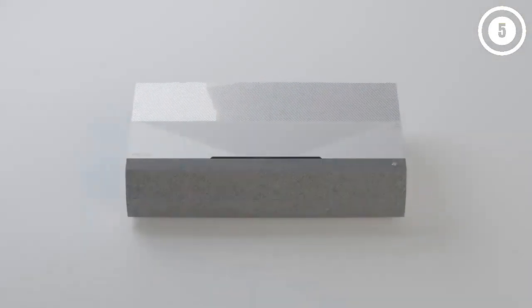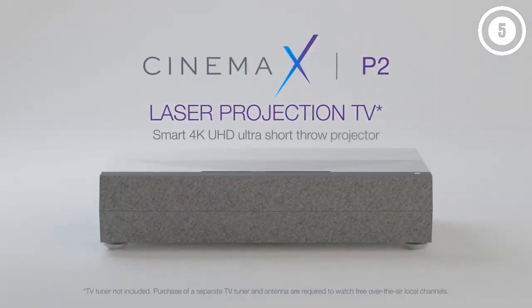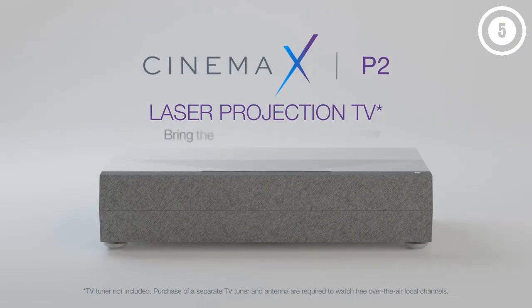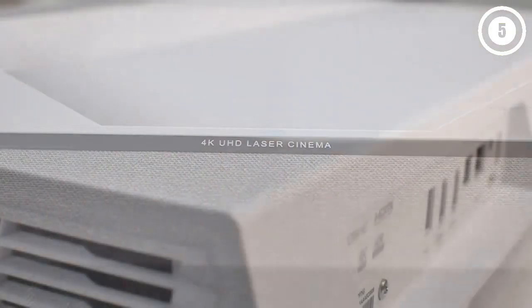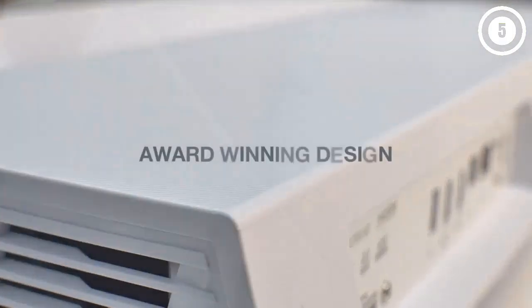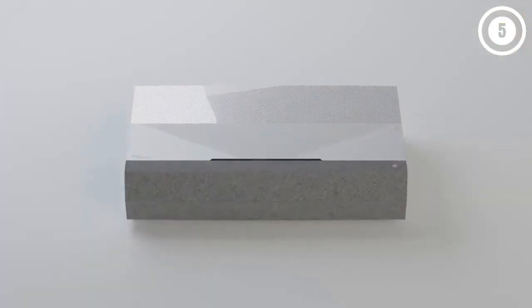Its laser light source is backed by HDR10 and Pure Motion technology, with a six-segment color wheel whose color gamut exceeds the Rec. 709 spectrum. With true 4K resolution and a high contrast ratio, you'll get a sharp, detailed, and realistic picture from the CineMax P2.